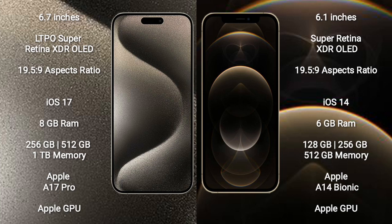iPhone 15 Pro Max runs on iOS 17. iPhone 12 Pro runs on iOS 14. iPhone 15 Pro Max comes with 8GB RAM and 256GB, 512GB, 1TB internal storage, Apple A17 Pro processor and Apple Graphic GPU. iPhone 12 Pro comes with 6GB RAM and 128GB to 256GB, 512GB internal storage, Apple A14 Bionic processor and its Apple Graphic GPU.